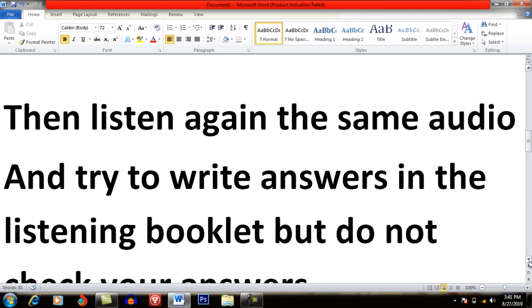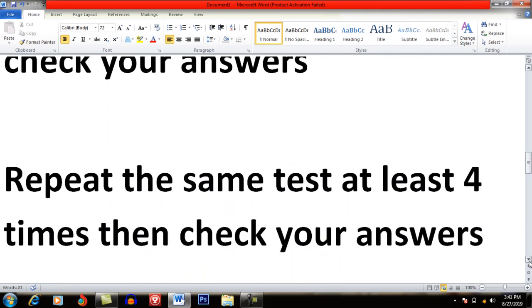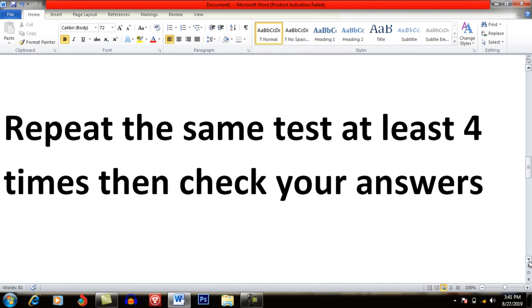Then you have to listen to the same test three more times. You can listen after two hours or after three hours. For example, if you listen to the test in the morning, then you can listen to the same test again at noon and again in the evening or the very next day. When you write all the answers — the first attempt on one page, the second on another page — then at the last, when you have listened to the same test four times, you check the answers.